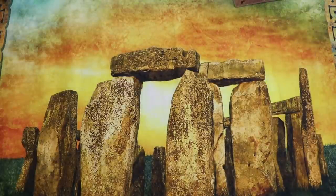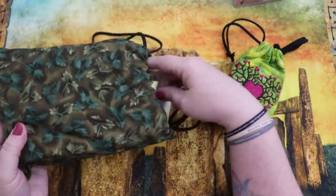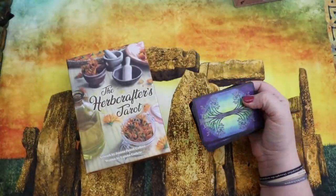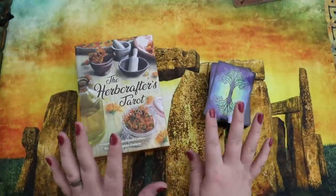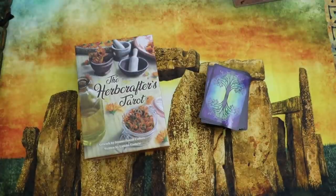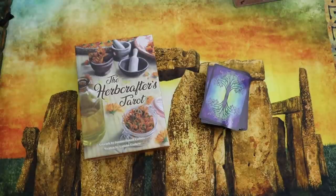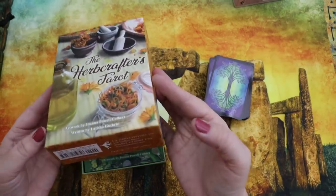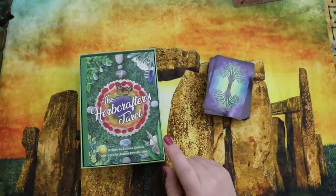Our next pairing is the Herb Crafters Tarot and the Tarot of Trees — an oddball pairing, but both get neglected and have a similar energy for me. These are also obnoxiously different sizes. At the time of filming, the Herb Crafters Tarot is nudging just ahead of the Tarot of Trees in the poll, though voting stays open.